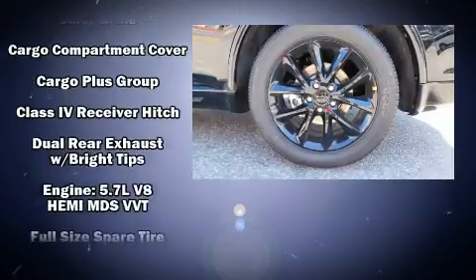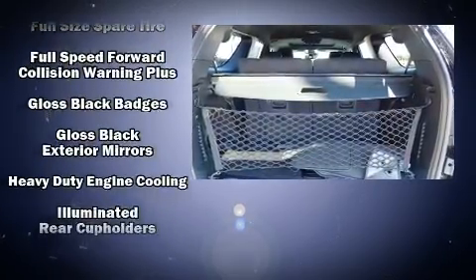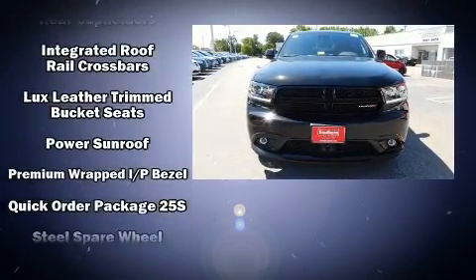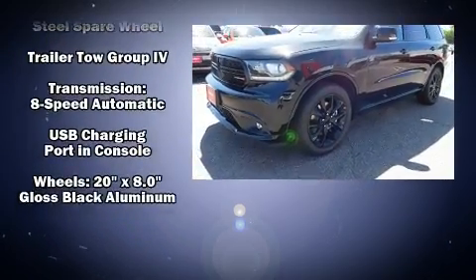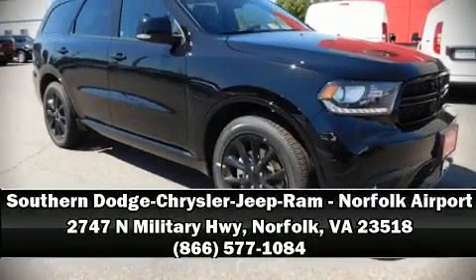Dodge ensures the safety and security of its passengers with equipment such as front side impact airbags, a security system, and four-wheel disc brakes with ABS. Adaptive cruise control maintains a preset distance behind the car ahead of you, simplifying highway driving and enhancing safety.